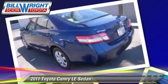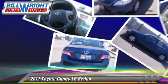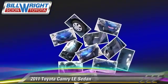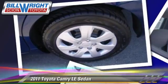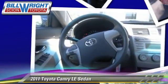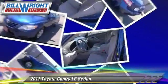This Toyota features power windows and traction control. Safety features include four-wheel ABS and stability control. Comfort and convenience features include cruise control and power steering.